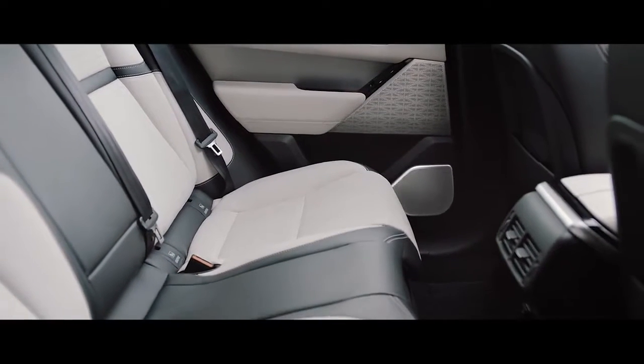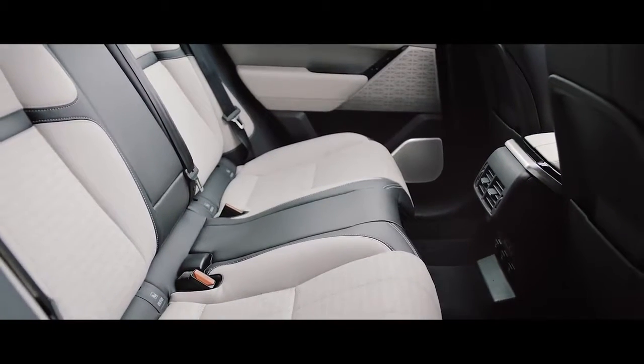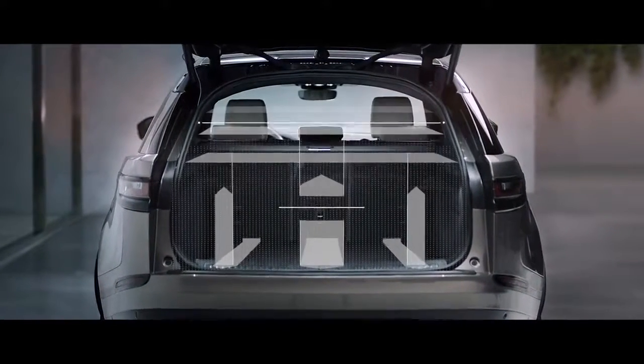In the rear there is an exceptionally spacious environment for all occupants, whilst also offering class leading luggage space.